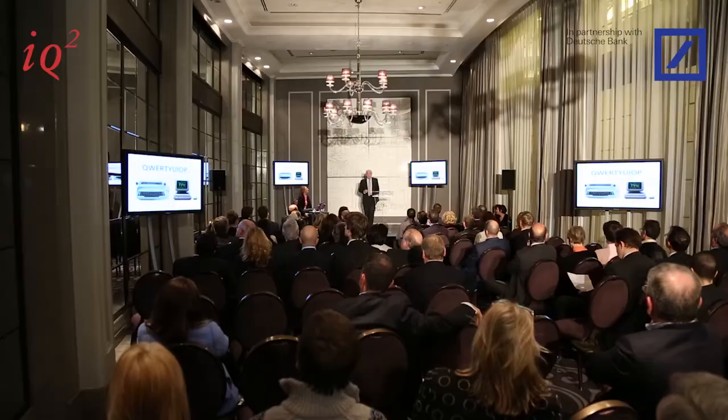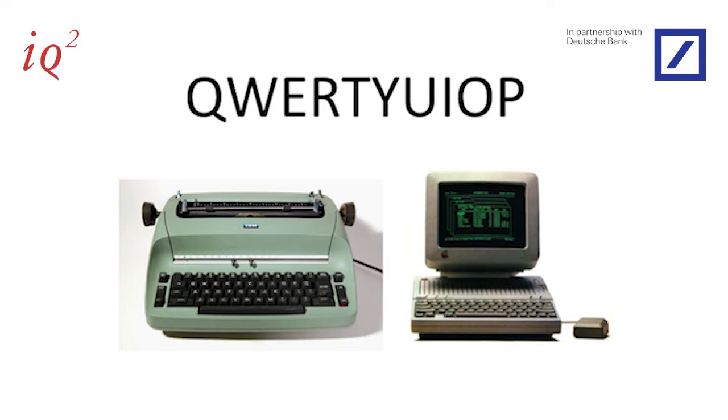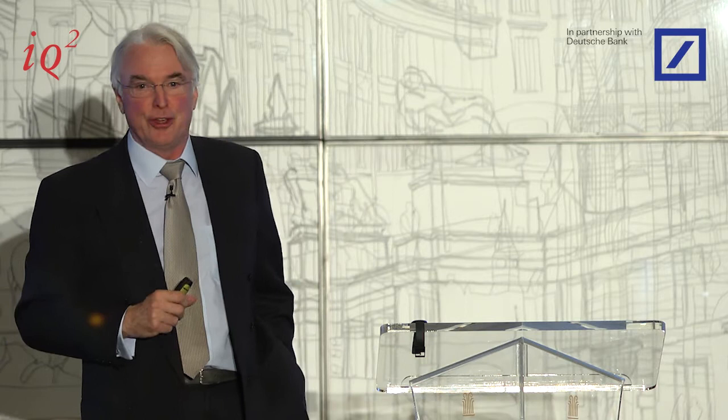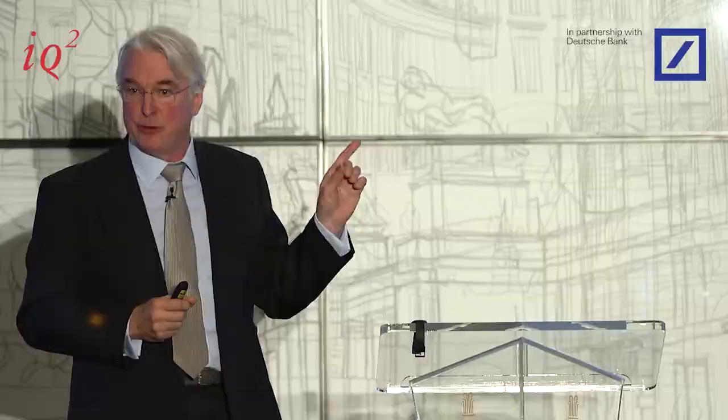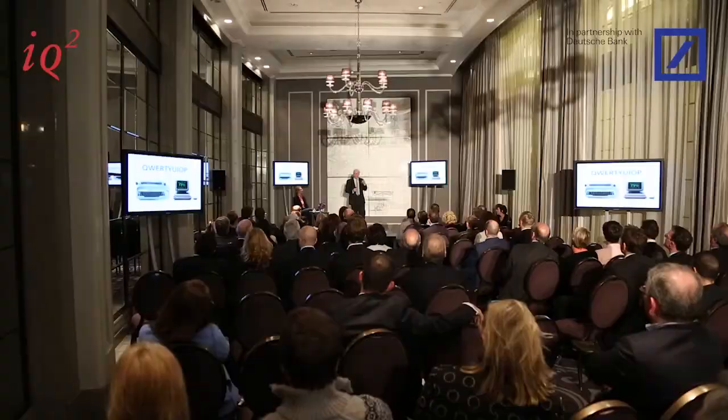I will get around to talking about toilets in a minute, but before that I want to talk about typewriters. Most of you will recognise that sequence of letters — the top line of the standard English typewriter keyboard. Does anybody know why that's the top line? It was designed to slow typists down because in the days when typewriters were first invented, the keys would jam.